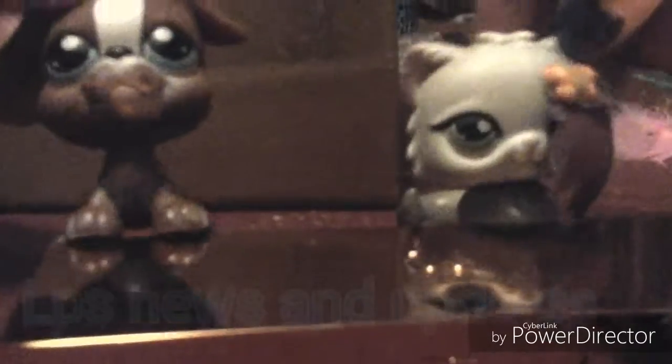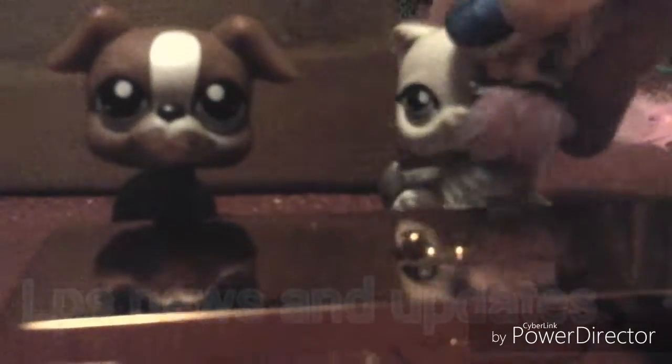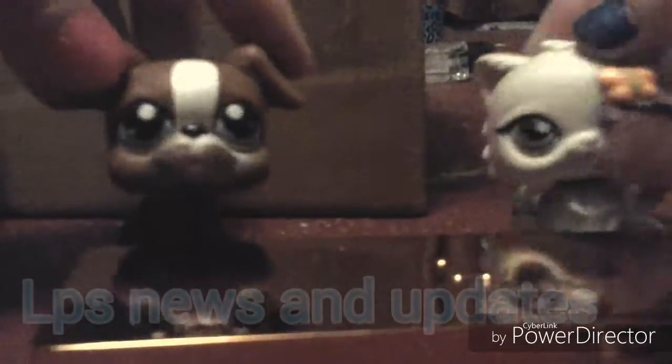Welcome to LPS news. Today we give you all the updates on the latest topic. First of all, we're going to be showing you the latest news on Ava Cutler's YouTube channel. Now let's get started.